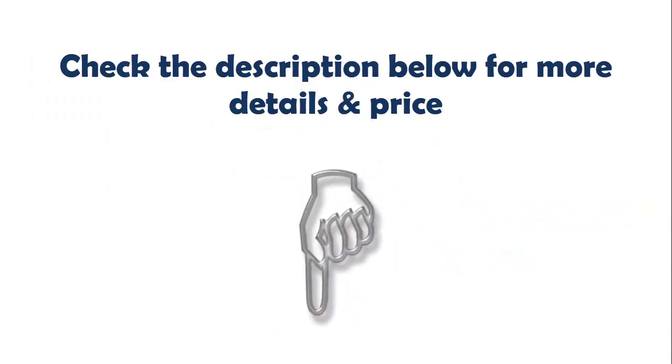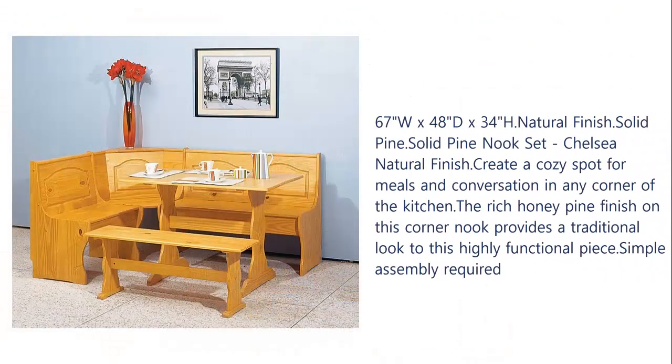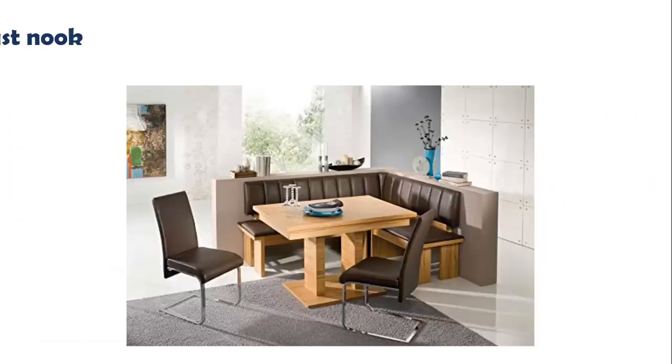Check the description below for more details and price. Our list at number three: Essential Home Emily breakfast nook, kitchen nook solid wood corner dining breakfast set. Dimensions: 67 inches W x 48 inches D x 34 inches H, natural finish solid pine nook set. The Chelsea natural finish creates a cozy spot for meals and conversation in any corner of the kitchen. The rich honey pine finish provides a traditional look to this highly functional piece. Simple assembly required; item is made in China.